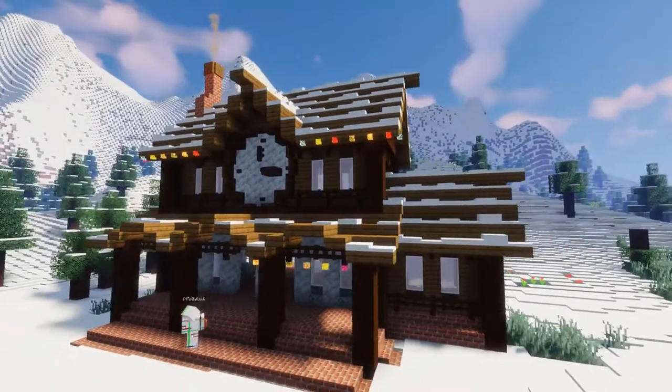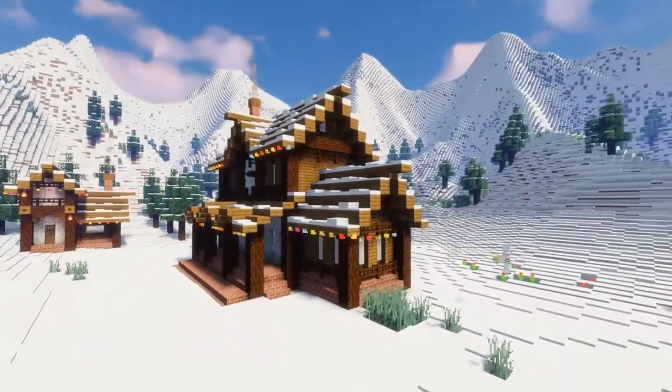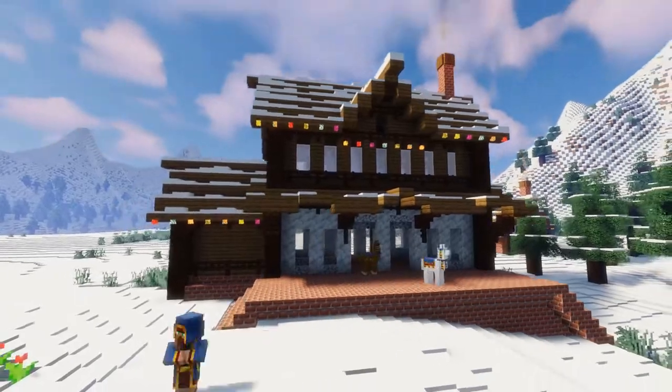I also covered all the roofs completely in snow to fit the aesthetic of the landscape, and finally added a bunch of colorful Christmas lights all over the building, which I think looked so cute.